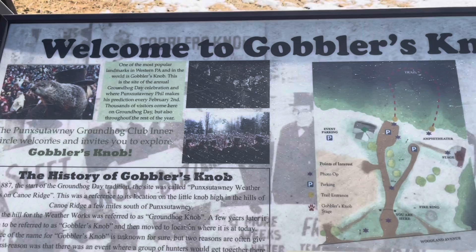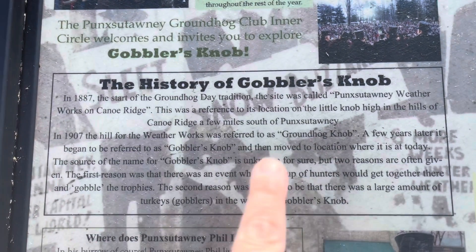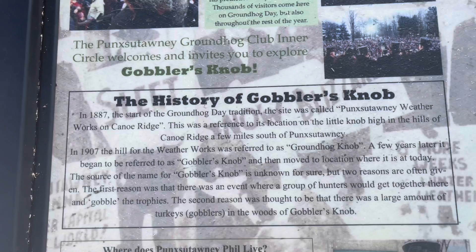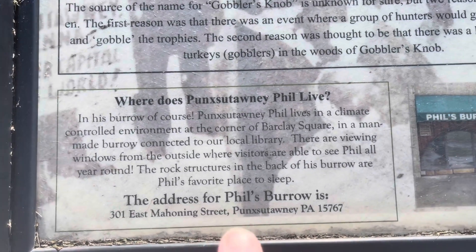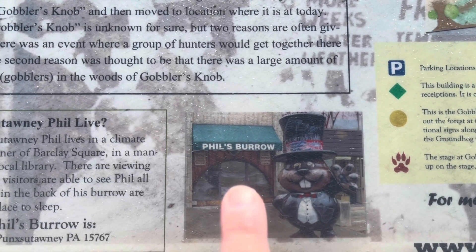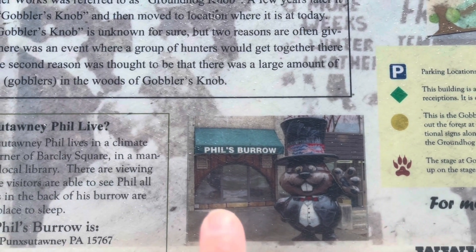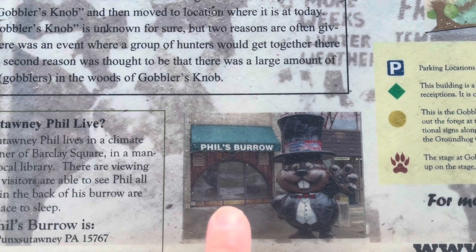This is the Welcome to Gobbler's Knob sign, which tells you a little bit of the history of Gobbler's Knob. And this down here tells you where Punxsutawney Phil lives. He's in downtown Punxsutawney — his borough — by the library. You can look inside the window from outside and see Punxsutawney Phil.